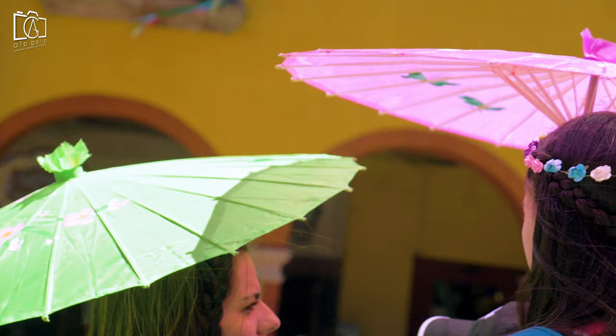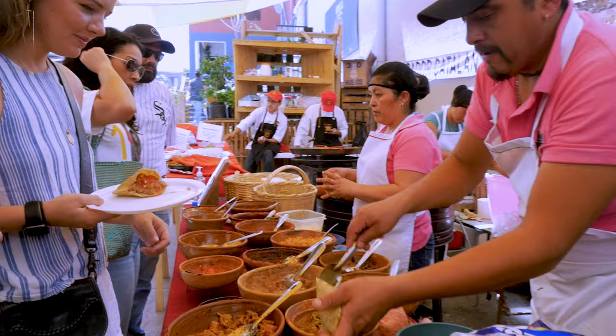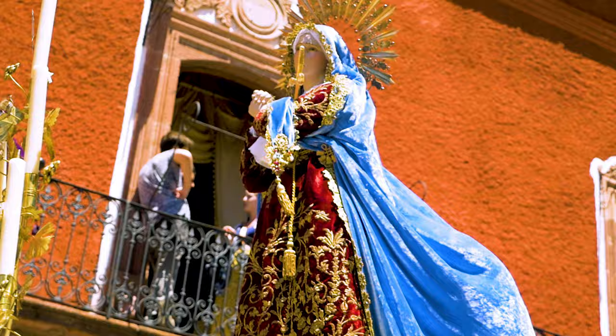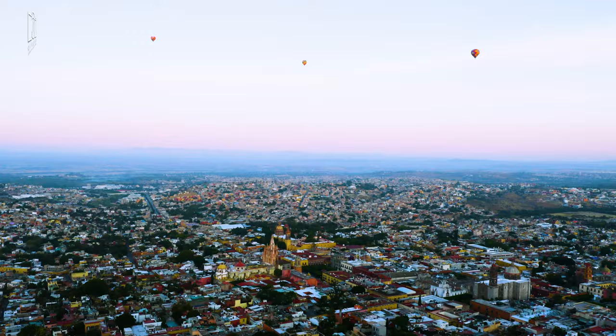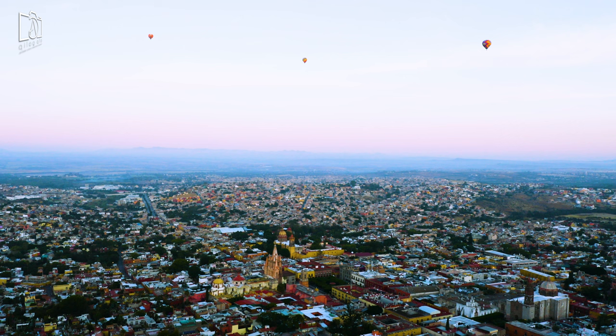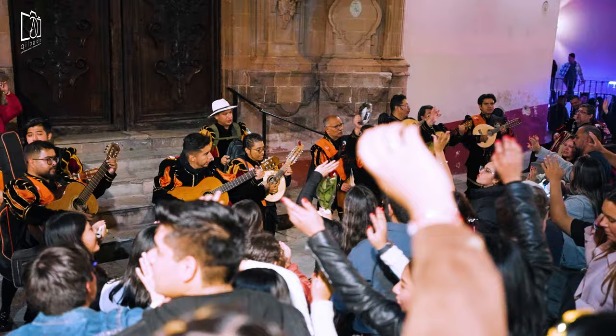San Miguel de Allende is bursting with activities for every type of traveler. For a taste of local culture, attending a traditional Mexican cooking class or exploring the weekly Mercado de San Juan de Dios offers insight into beloved Mexican cuisine. Art workshops and gallery tours allow visitors to delve into San Miguel's renowned art scene. Adventure seekers can venture outside the city for horseback riding, hot air balloon rides, or hiking in the surrounding countryside. In the evenings, the city comes alive with music and nightlife, from intimate jazz bars to lively street performances.